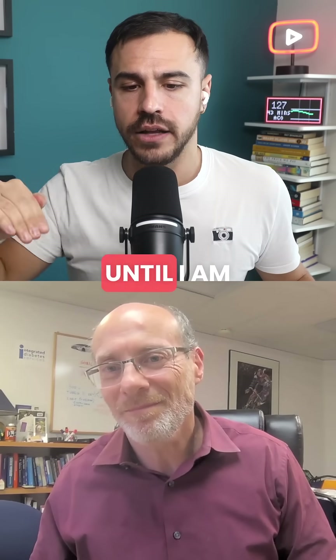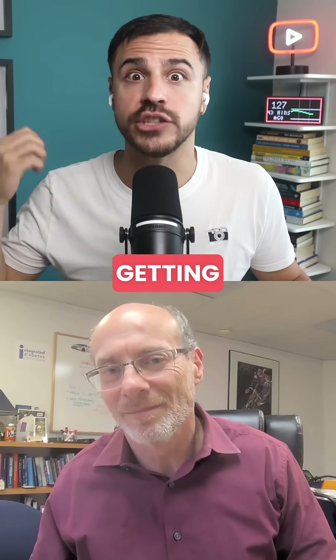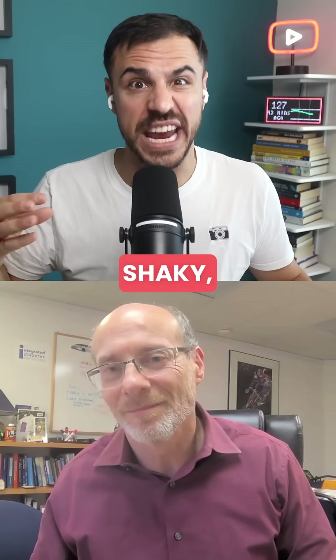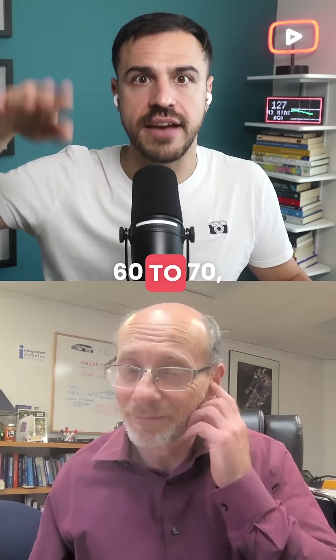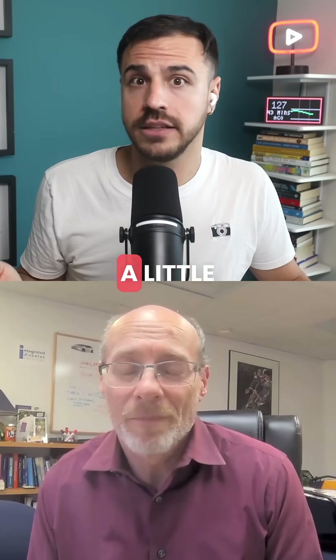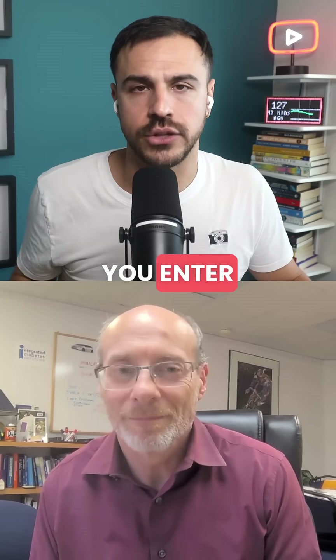It's not until I am maybe in sub 55 where I'm getting sweat and shaky. But even before that, in the 60 to 70 range, I'm getting a little anxious, I'm getting a little paranoid. There are definitely stages that you enter into.